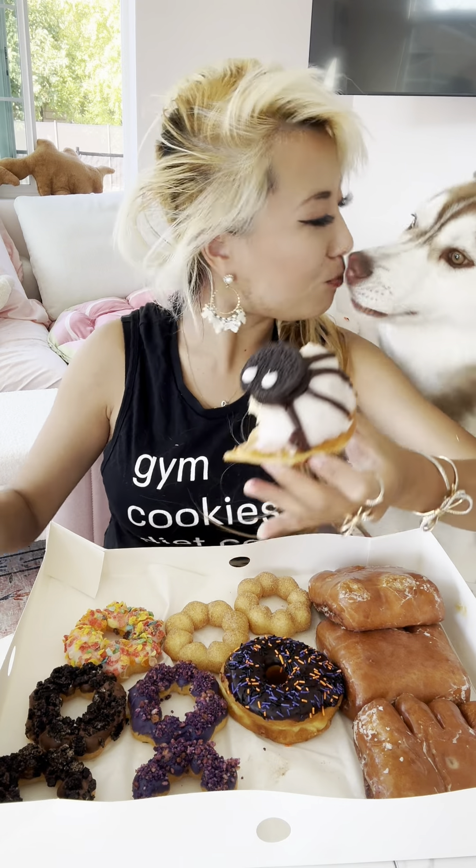Oh hey, hey — no! I know you like donuts too, huh? Oh, it's like Oreo.